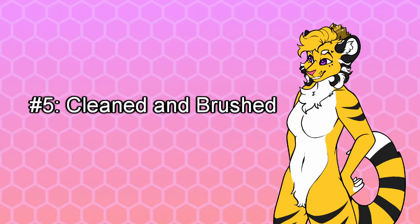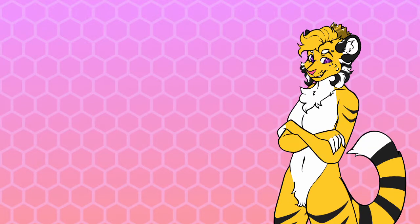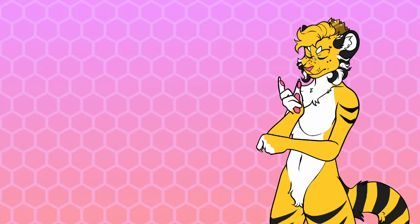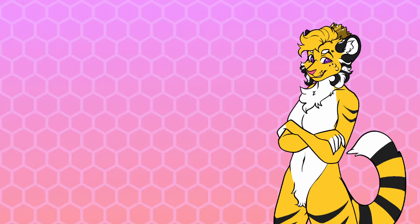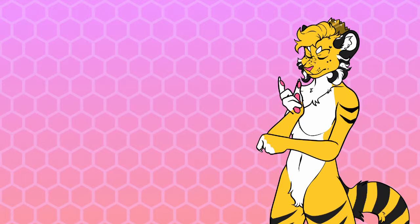Number five: cleaned and brushed. Before you even list the suit, it should go without saying that it needs to be properly brushed and cleaned, especially if the suit is older or refurbished. No one wants to buy a suit only to get it and see how dirty parts of it are from previous wears, or get a suit with matted or heavily unbrushed fur. It looks awful and feels just as bad, so be sure to do proper maintenance on the suit you're preparing to sell.